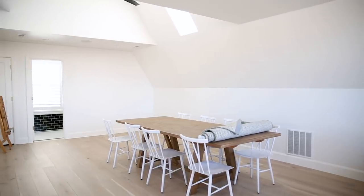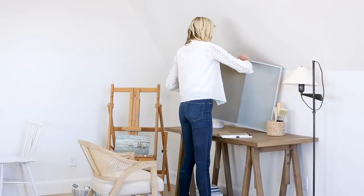I love loft spaces. We are actually doing one in our own home that's going to be my studio, so I was really excited to get the chance to style this artist's loft in our own way.